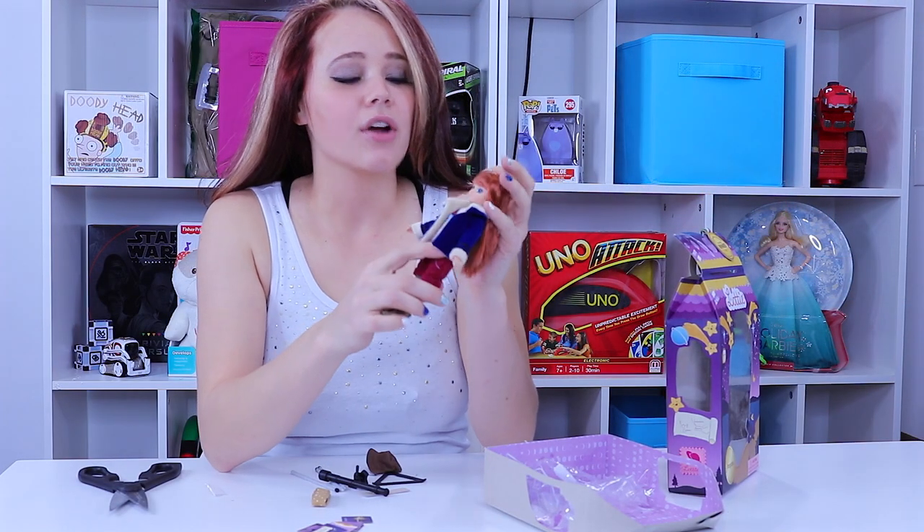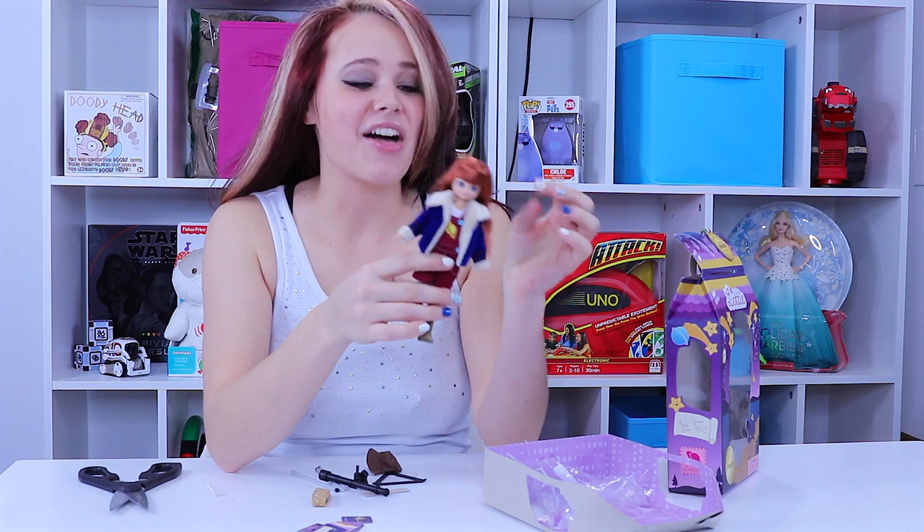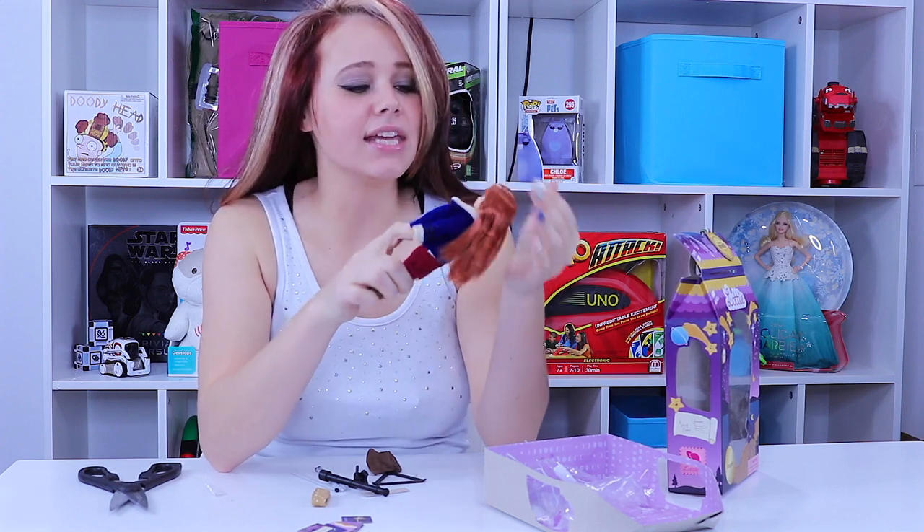Okay, so our little Stargazer Lottie is all out of the package and she was fairly easy to open.